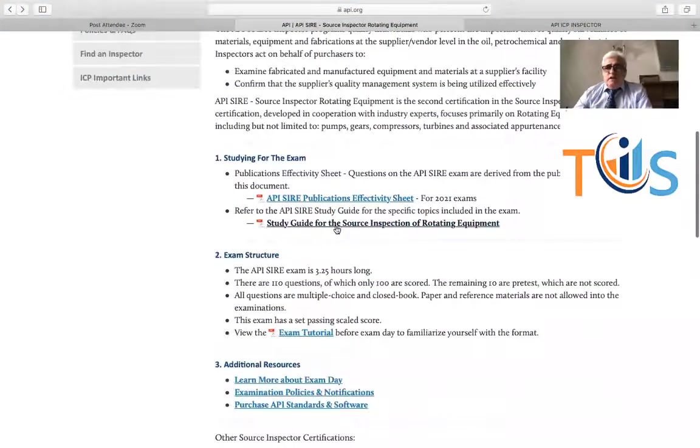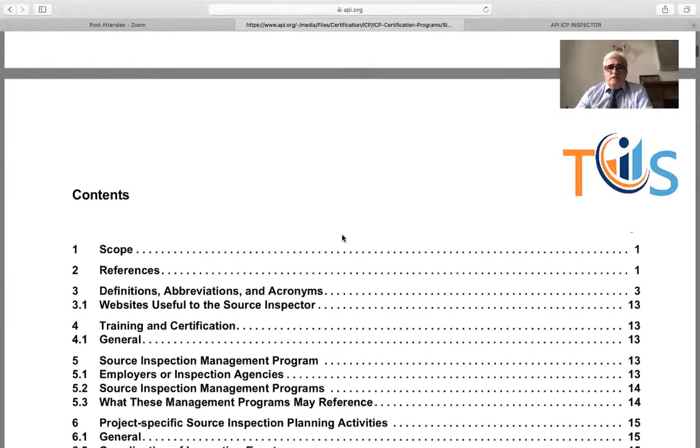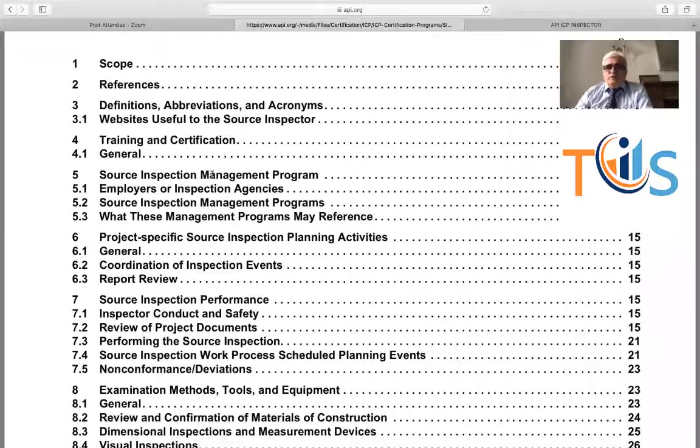Let me quickly go through the study guide that you can download for free. You'll have definitions and abbreviations — many questions come from here — and training and certification. Then you have the source inspection management program. Not many people are familiar with this. Having worked over 30 years on many EPC projects and managed countless packages, I never heard about it. But from what we know, what they call the source inspection management program is practically the quality plan itself — a document that says how you manage the package from a source inspection point of view, which the vendor prepares and the client approves.